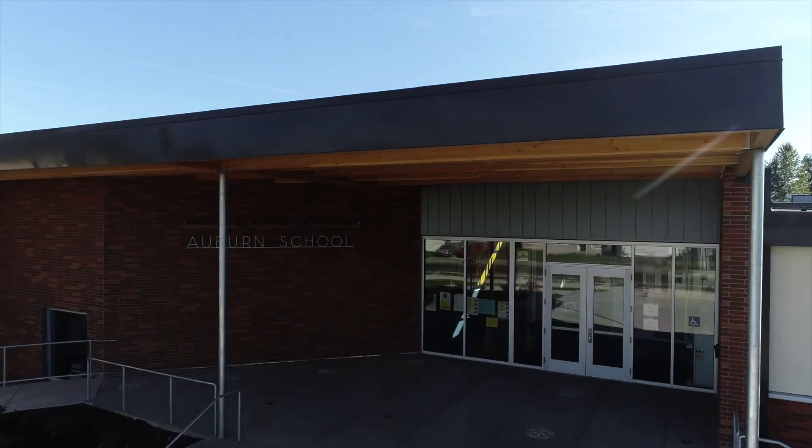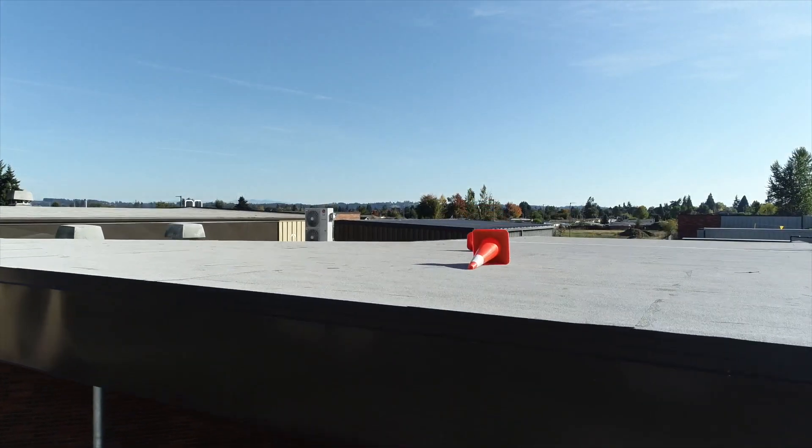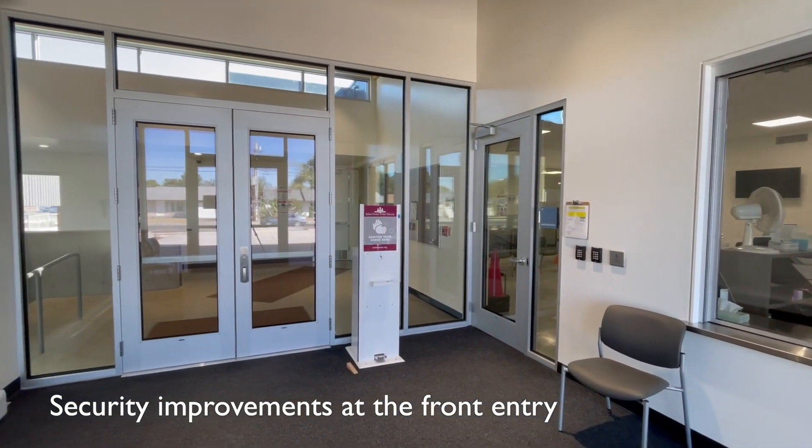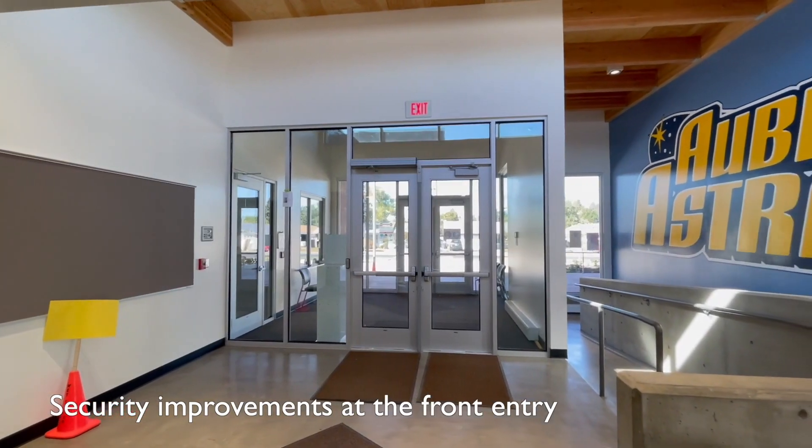Bond-funded construction is complete at Auburn Elementary School. The front office was relocated to the east side of the building and received a welcoming, secured check-in space at the new entrance.